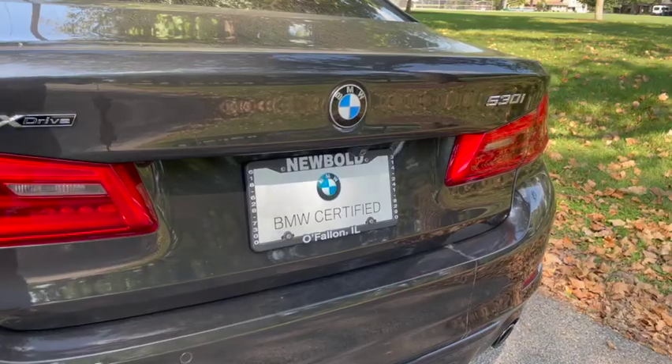Once again, I'm Carlos Holmes at New Bolt BMW. Give us a call at 618-628-7300 to schedule a test drive of this ultimate driving machine.